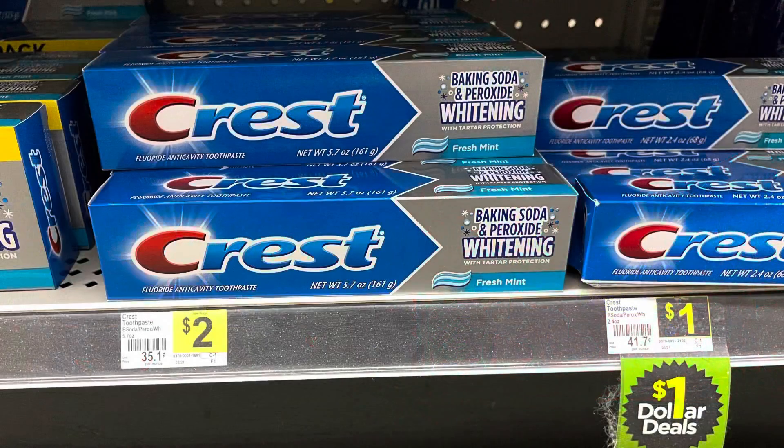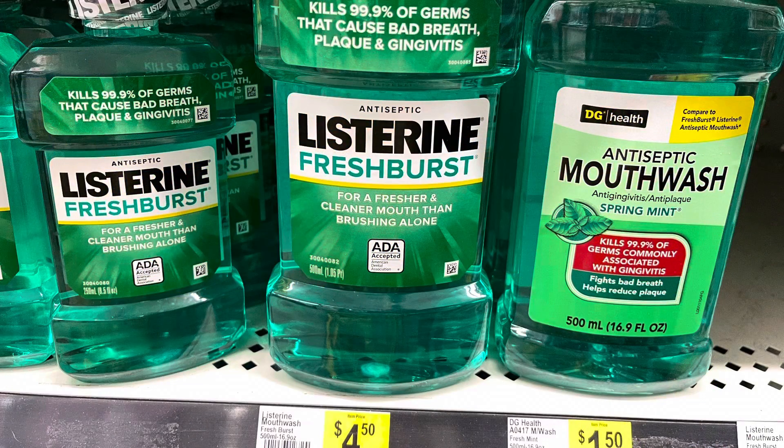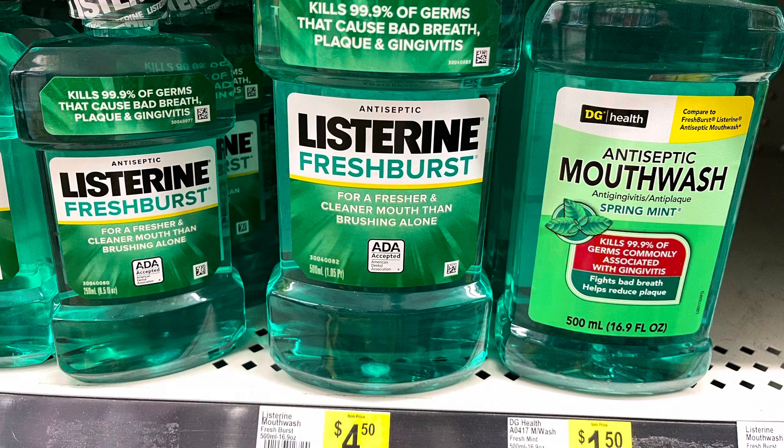The Crest toothpaste here is $2.00 — we do have a $1 digital coupon making this $1.00. This Listerine 500 milliliters is $4.50 — we do have a $1 digital making it $3.50. Now when I check on the app at home just searching it, it is not showing attaching, but when I scanned it in the app in store, it does attach to that $1 digital coupon.